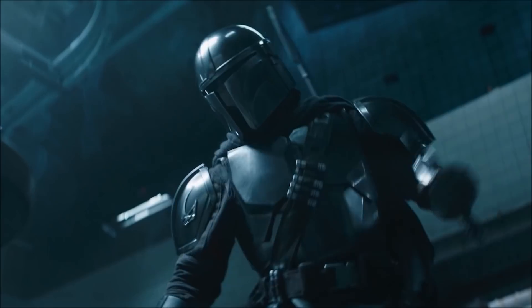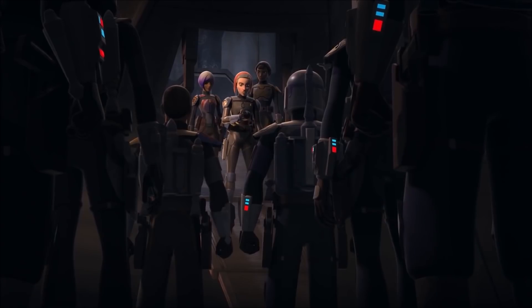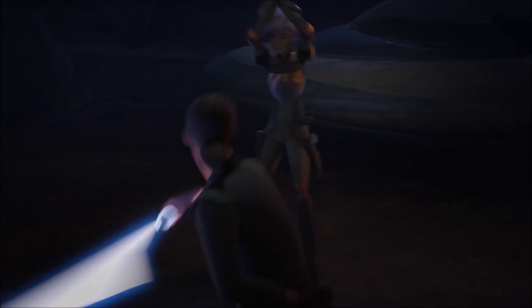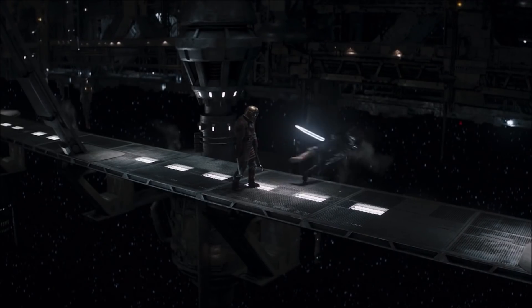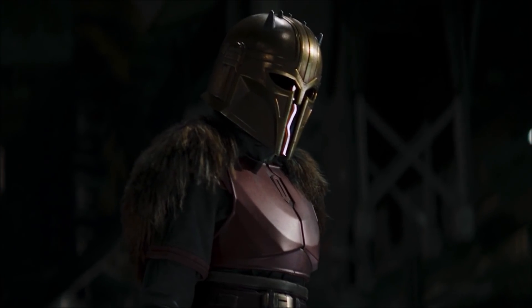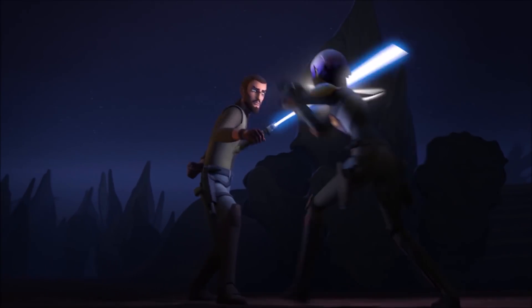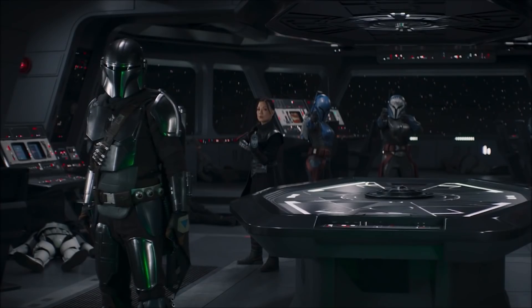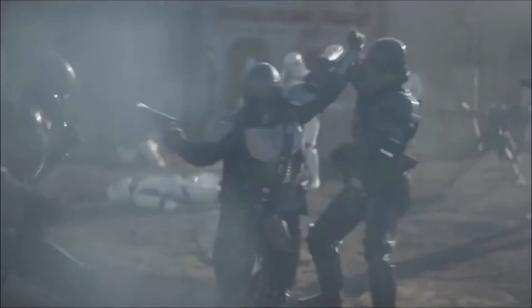Mando is the wielder of the Darksaber but the question remains: will he be able to use it and unite all of the Mandalorians as per the prophecy? In order to wield it he'll need training just like Sabine Wren, as he finds the Darksaber very heavy. Through Rebels we learn it's something that can only be helped with training, and with Mando heading out to meet Grogu there is a possibility that Luke will sense something in him. There are theories that he's actually Force-sensitive.